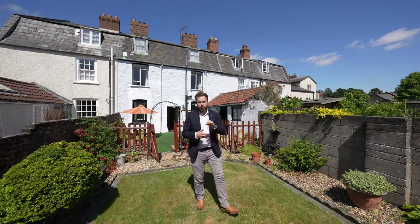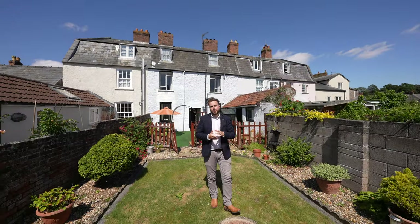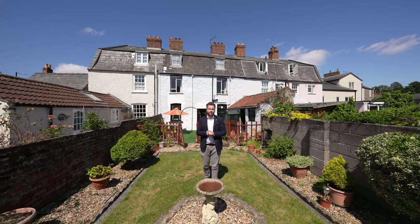So if you think this stunning grade two listed house could be your next property, why not get in touch to arrange a viewing with one of the team.